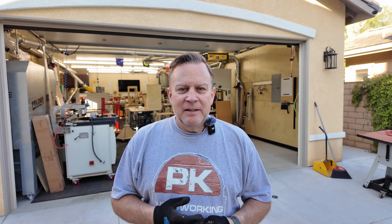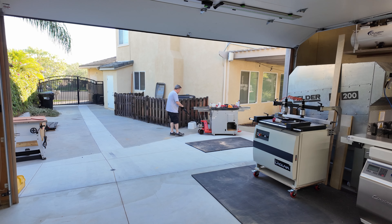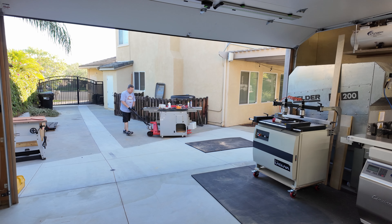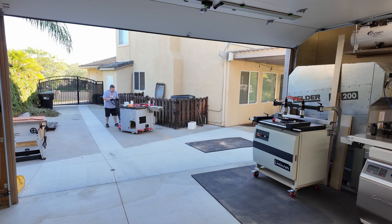Believe it or not, out here it was slim pickings for a long time. I kept looking and looking and looking. I sold the saw and then I got into a little bit more of a panic. So let me show you my new saw. Here it is — let's get this thing into the shop.